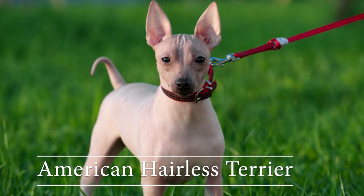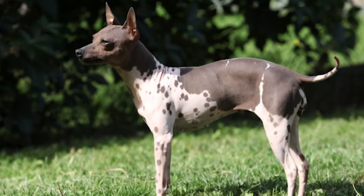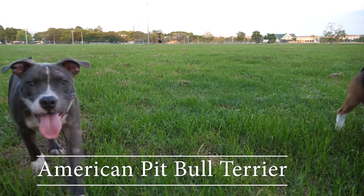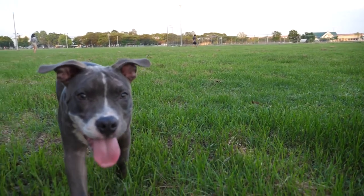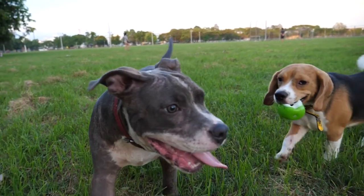American hairless terrier: the American hairless terrier comes in two varieties, with one having a very short coat. American pitbull terrier: these dogs are very energetic and would be up for a game of play at any given point in time.